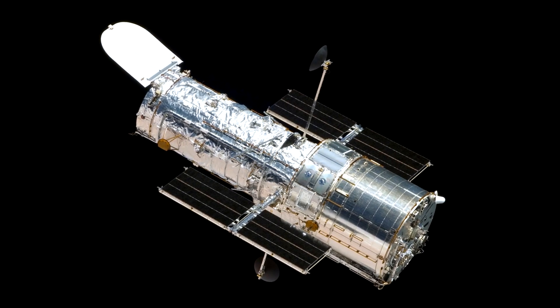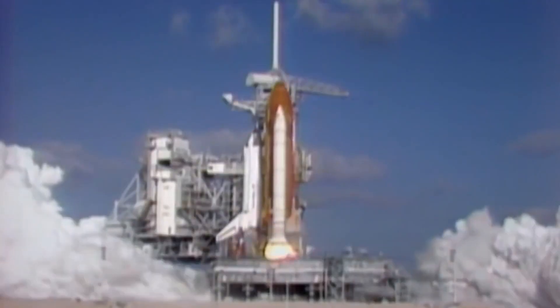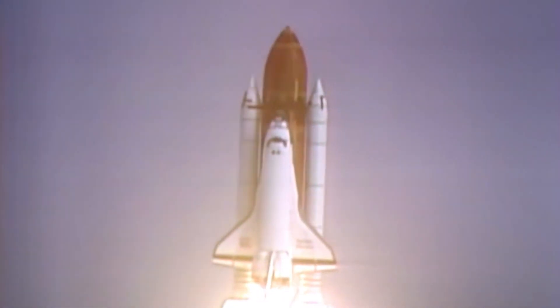Hello, it's Scott Manley here. If you were to ask the average person on the street to name a famous telescope, I think the Hubble Space Telescope would very likely be the one at the top of everyone's list. Launched in 1990, it has become an essential part of the astronomy world.